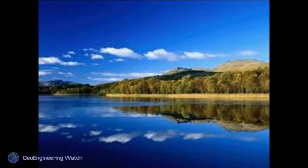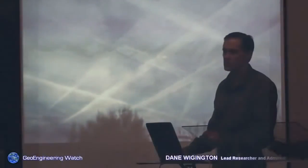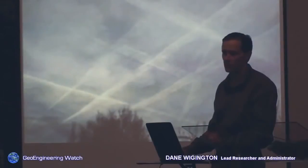Blue skies as they used to look — as they should look. Skies again as they look now. It's important that people start to look up. Our atmosphere is as thin as a layer of paint on a basketball; it doesn't take that much to damage it. No atmosphere, no life.